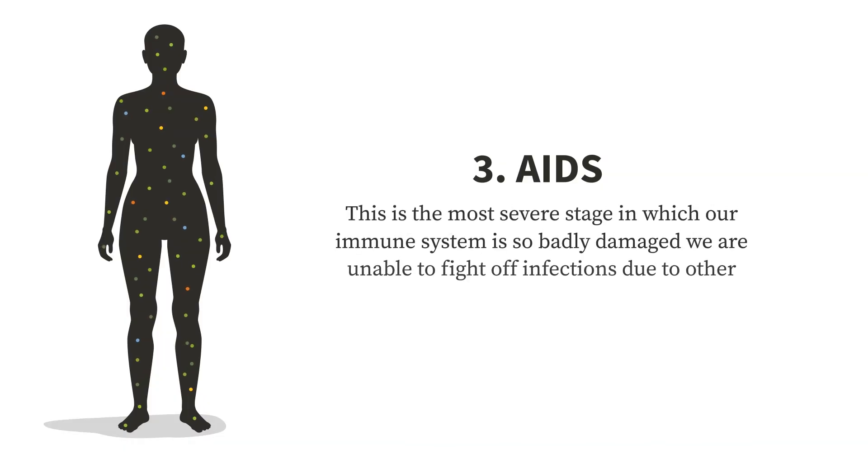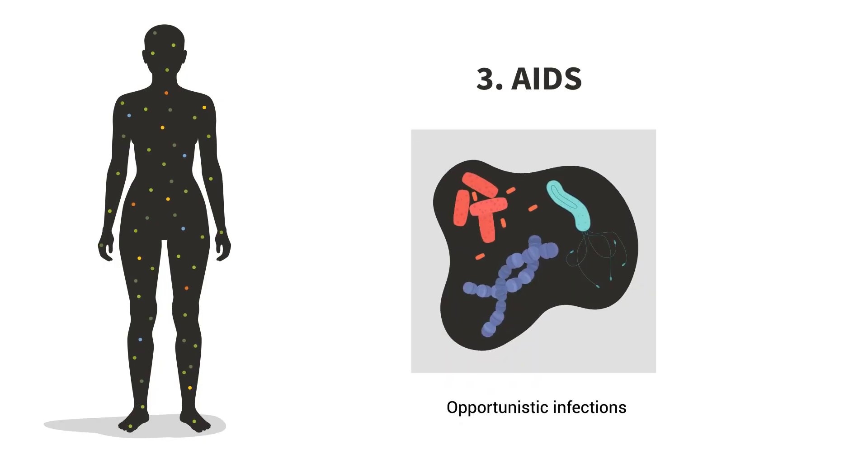Stage 3 is what is known as AIDS. This is the most severe stage in which our immune system is so badly damaged we're unable to fight off infections due to other viruses, bacteria, or fungi. The number of helper T cells has dropped so low that the body is left completely vulnerable. Infections not commonly seen in folks with functioning immune systems begin to occur frequently. These types of infections that occur when the immune system is severely damaged are called opportunistic infections — the germs are taking the opportunity to attack people with weakened or compromised immune systems.